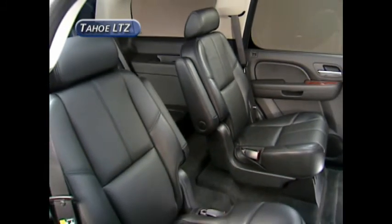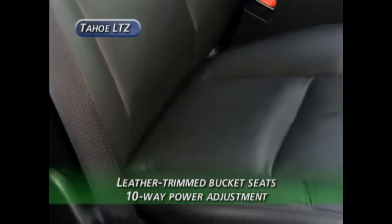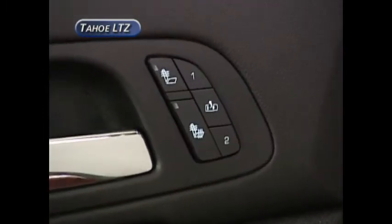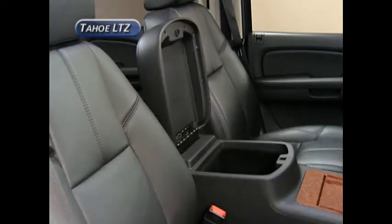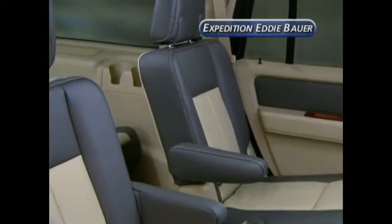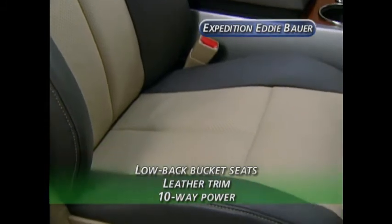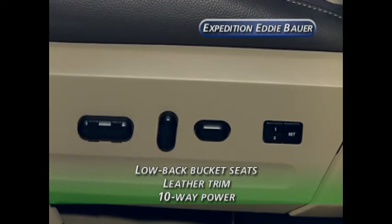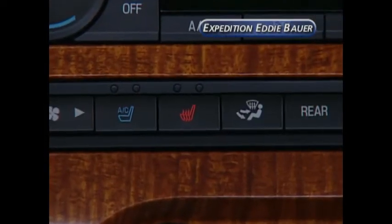The Tahoe LTZ comes standard with 7-passenger seating and has an 8-passenger configuration available. Up front, both the driver and front passenger seats are full-feature leather trim buckets with 10-way power, power lumbar, heated cushion and back, and 2-position driver memory, plus a full center console. The Expedition Eddie Bauer comes standard with 8-passenger seating. Up front, there are low-back 2-tone leather trim bucket seats with 10-way power memory driver seat including power lumbar and recline. The passenger seat has 6-way power and manual lumbar; heated and cooled seat cushions are an available option.